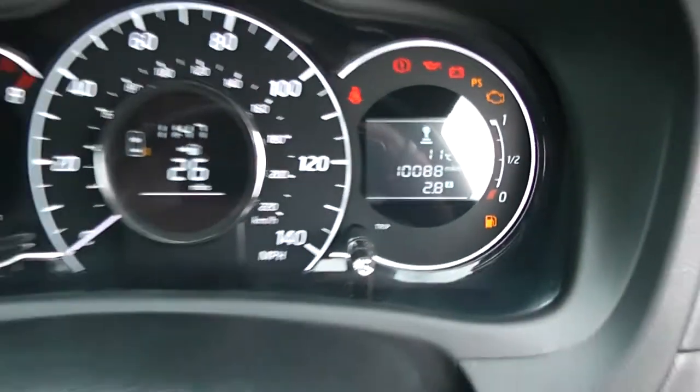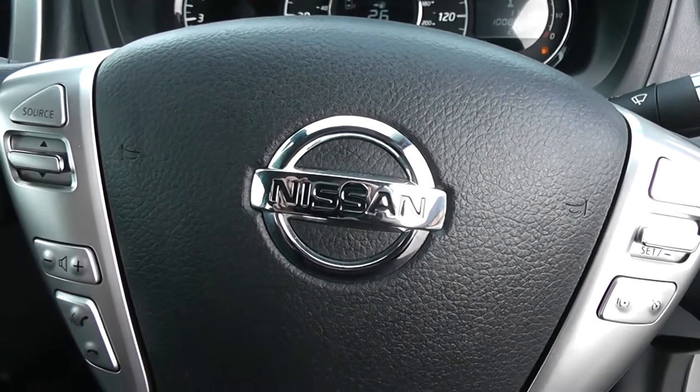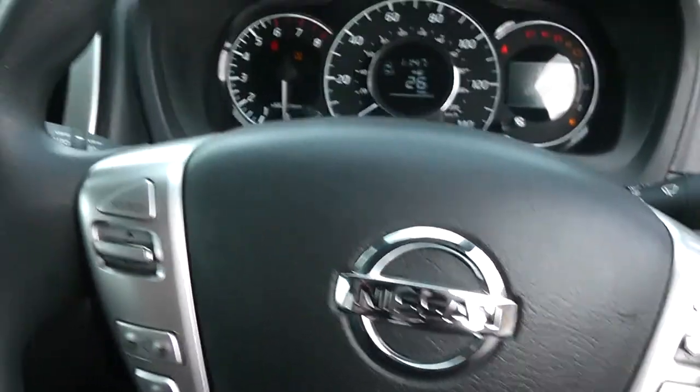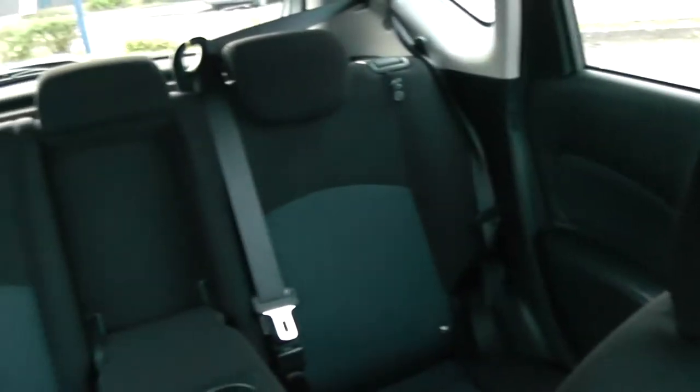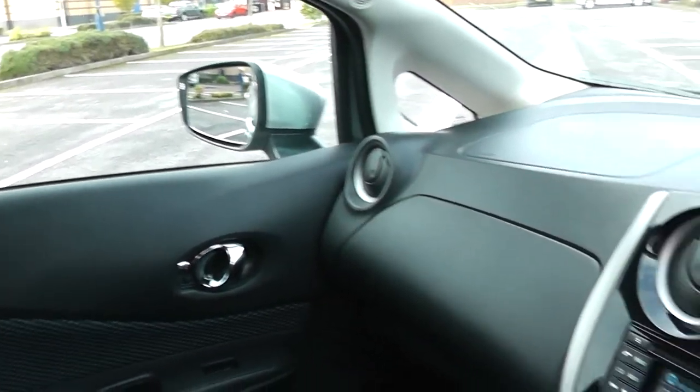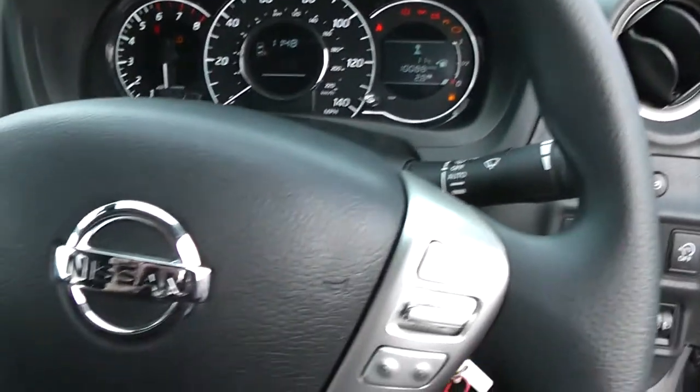Thank you for watching this vehicle today. A quick reminder that this vehicle has service plans available from £9.95 per month. For more information, don't hesitate to go online to www.wessexgarages.com and type the number plate into the search bar. This is also where you can book yourself a test drive. For all other enquiries, don't hesitate to go online, come down into our showroom, or phone one of our friendly salesmen and we'll be glad to help you out.